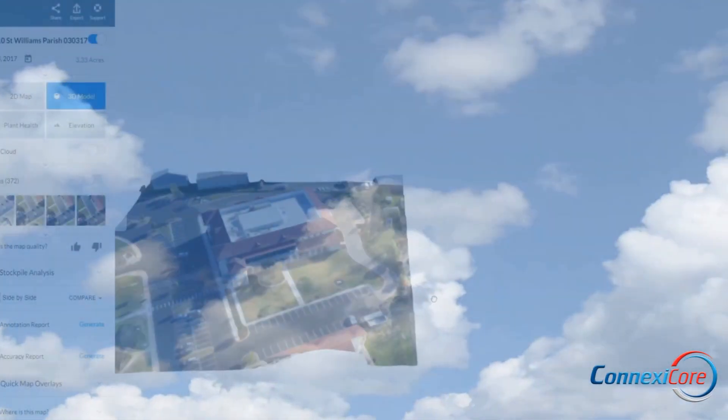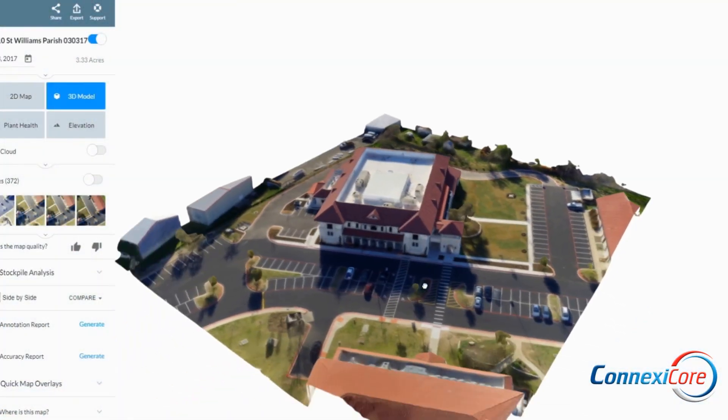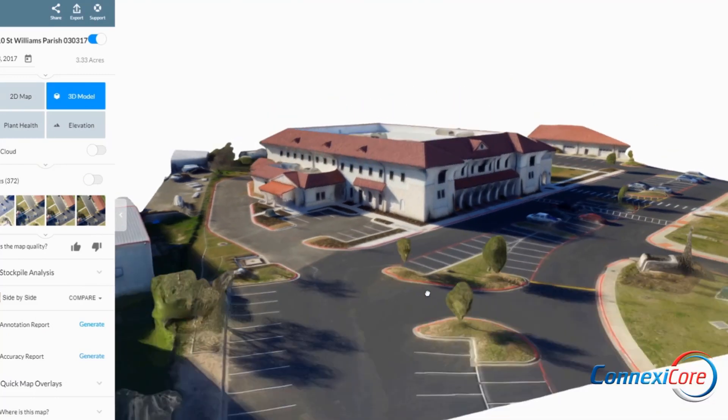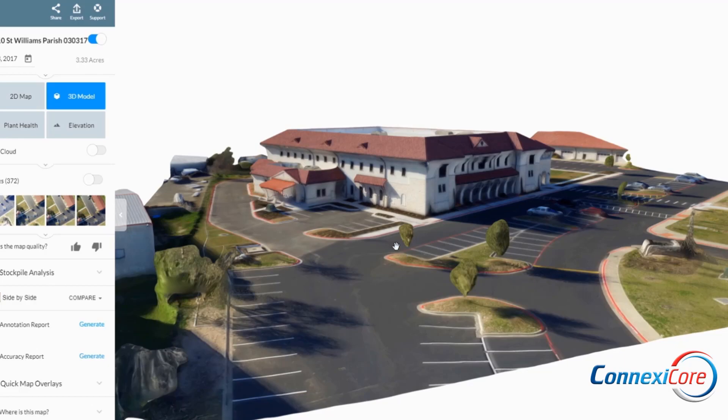Since 2016, Conexacore has been helping companies connect their core technologies with drone-based data, enhancing their workflow and improving their business processes.